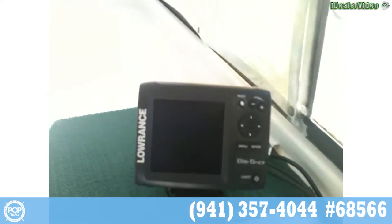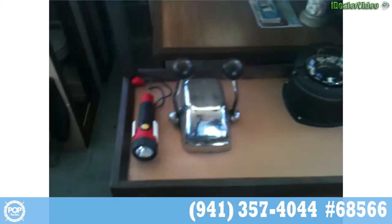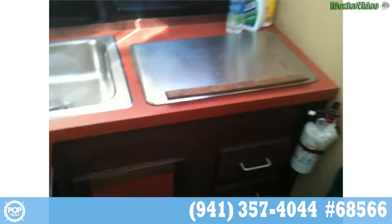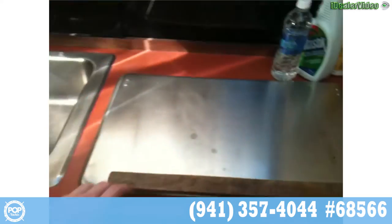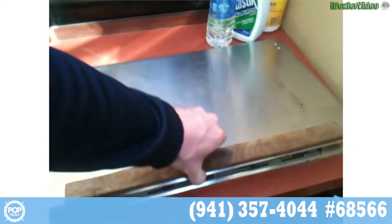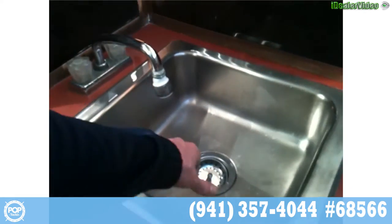Here's the Lowrance new HDI Elite 5, all color screen. There's a color bottom sounder up top as well with the radar — that's in the photos. Two-burner Canyon electric alcohol stove. Nice deep basin sink. Extra cold fridge and mini fridge or freezer up top here.